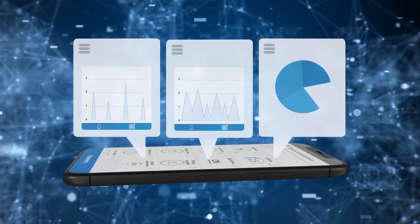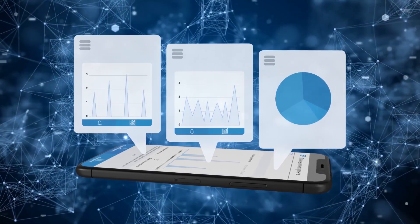BeConnected is able to assess the quality of driving and to report violations during dangerous maneuvers.